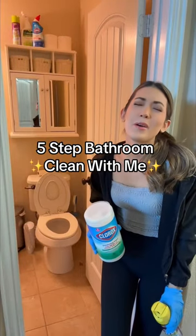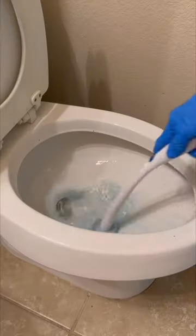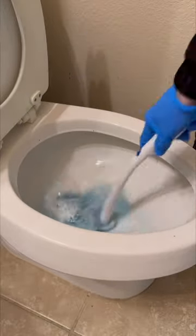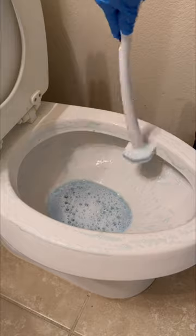How to efficiently and thoroughly clean a bathroom, from someone who hates cleaning bathrooms. Step one: scrub the toilet bowl and let it marinate. In the event that you give up after step one, at least you did the most important thing.